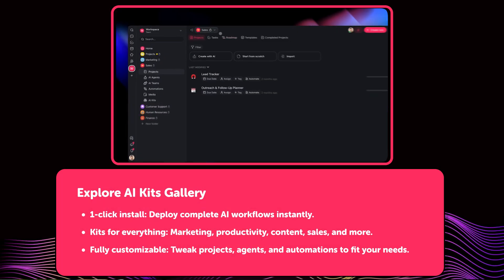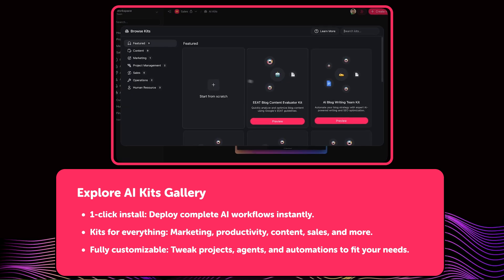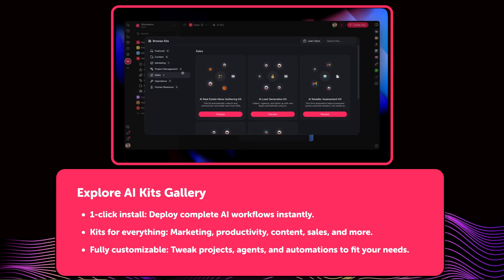We also launched the AI Kits Gallery. It's a growing collection of one-click, ready-to-use AI workflows covering everything from marketing to content to sales, productivity, and more. Each kit comes with pre-configured projects, automations, agents, and instructions so you don't have to start from scratch.